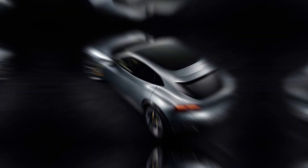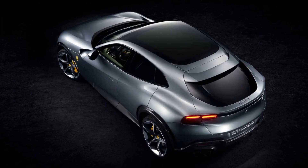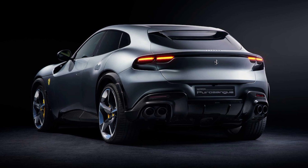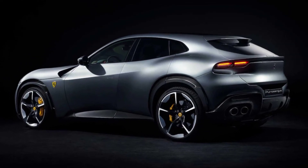The Purosangue's LED taillights are just as bright as the headlights. The taillights are also equipped with a dynamic turn signal feature, which makes the car more visible to other drivers. The Purosangue's front seats are heated and ventilated and can be adjusted to provide optimal support.